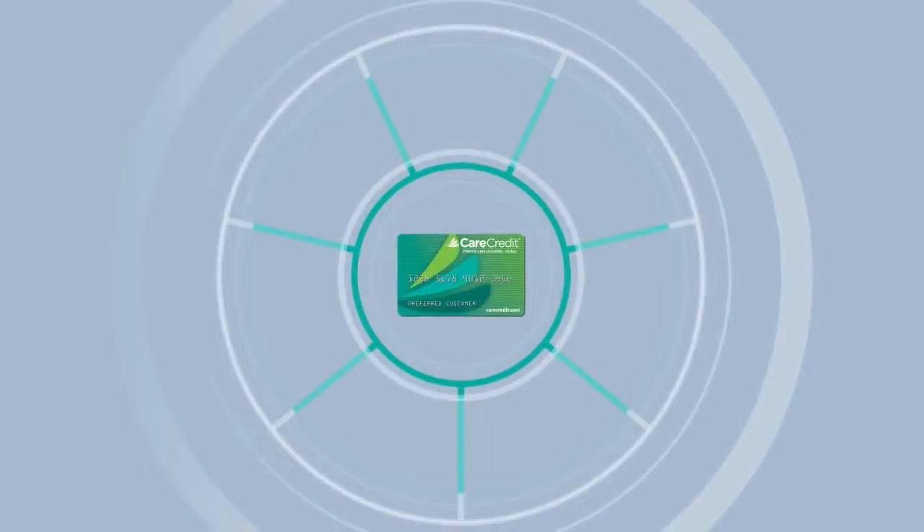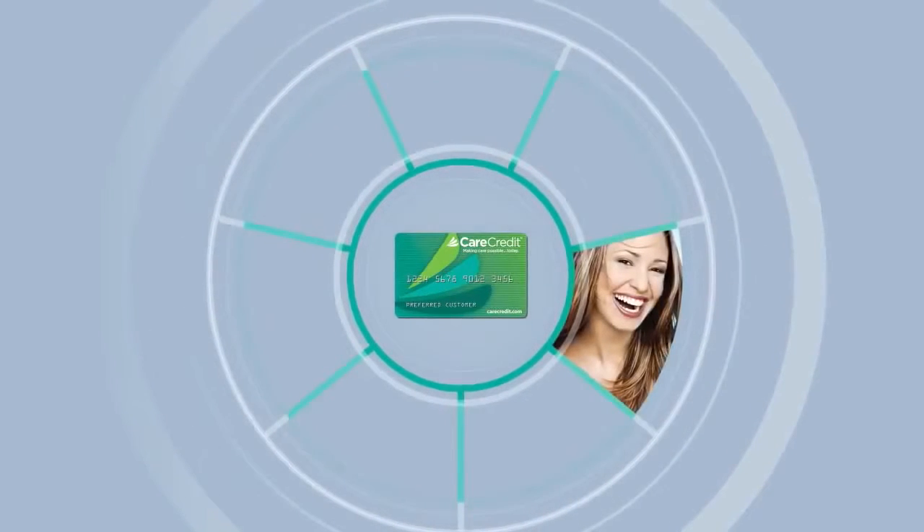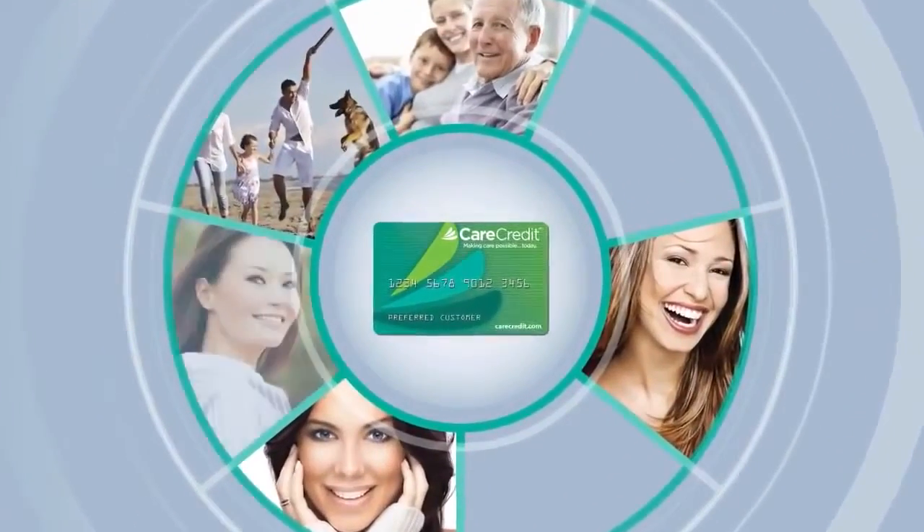As a cardholder, you can use your card for yourself and your family members for a brighter smile, healthier skin, better hearing, happier pets, and much more.